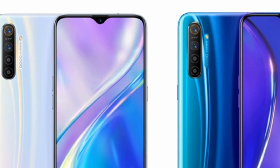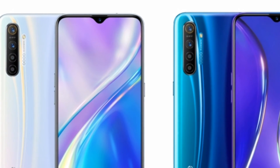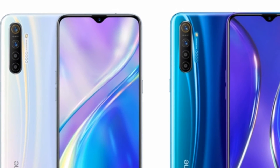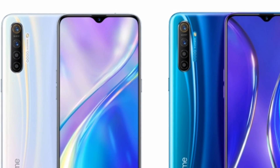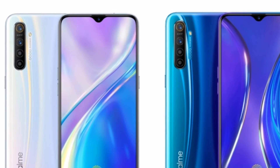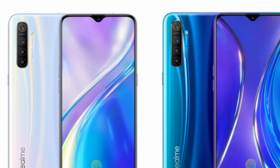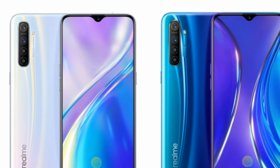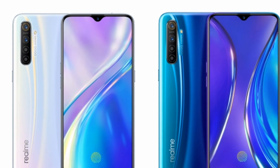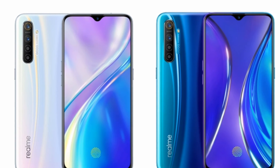In terms of battery life, the Realme X2 lasted around 13 hours and 11 minutes, which was lower than expected. Charging speed was impressive — we were able to charge from zero to about 60% in half an hour and up to 95% in an hour. This is thanks to the Flash Charger 4.0 feature, bundled with a 30-watt charger.